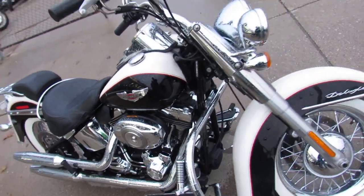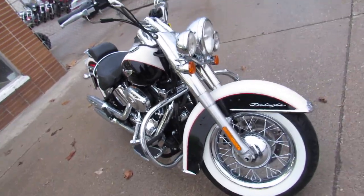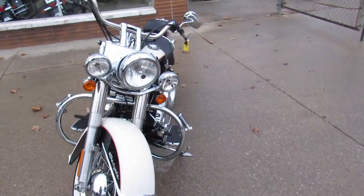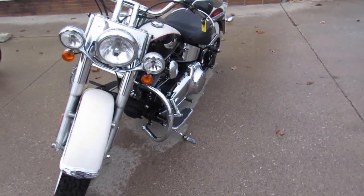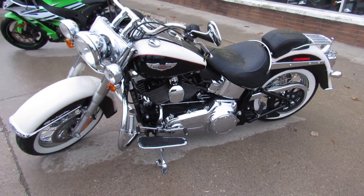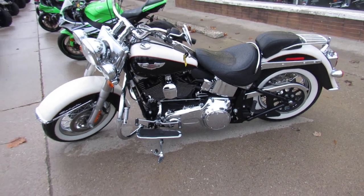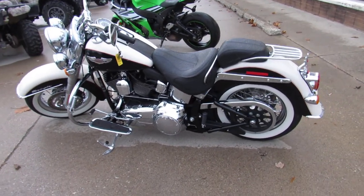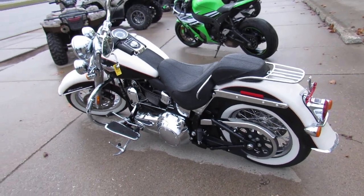This one here is a 2011 Softail Deluxe — all stock, no modifications. It's a sharp 2011 in the tuxedo edition, as we call it. Turns heads everywhere you go. The two-tone vivid black and white pearl paint is flawless, the chrome shines like new, just serviced at the dealership and ready for the road.